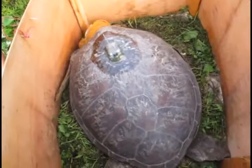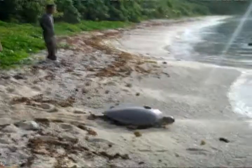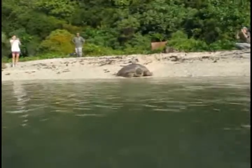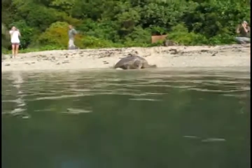This turtle mama is being called Kumiko, named after a Rhoda turtle volunteer who recently passed away. After a long night, it's time for her to head to wetter pastures.